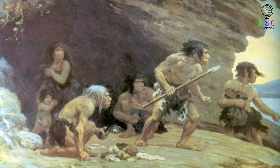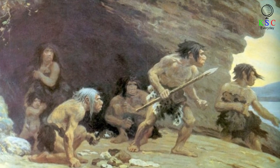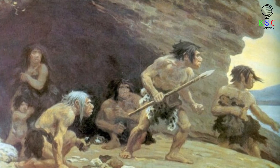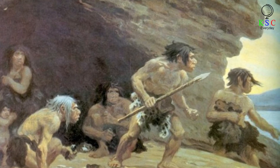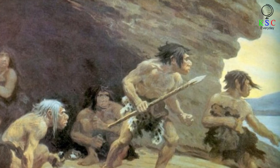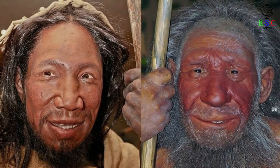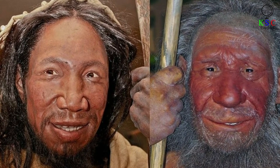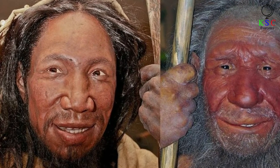Quite a lot of things we know about Neanderthals come from DNA research. This has given us insight into how they looked and the likely structure of their society. There are still questions, though — why, for instance, did Neanderthals go extinct while humans thrived? Mysteries like this have led scientists to try and explore just what makes us different to Neanderthals. One of the enduring questions facing those who study human evolution is just how much of a resemblance can be found between ancient Homo sapiens and their Neanderthal cousins.